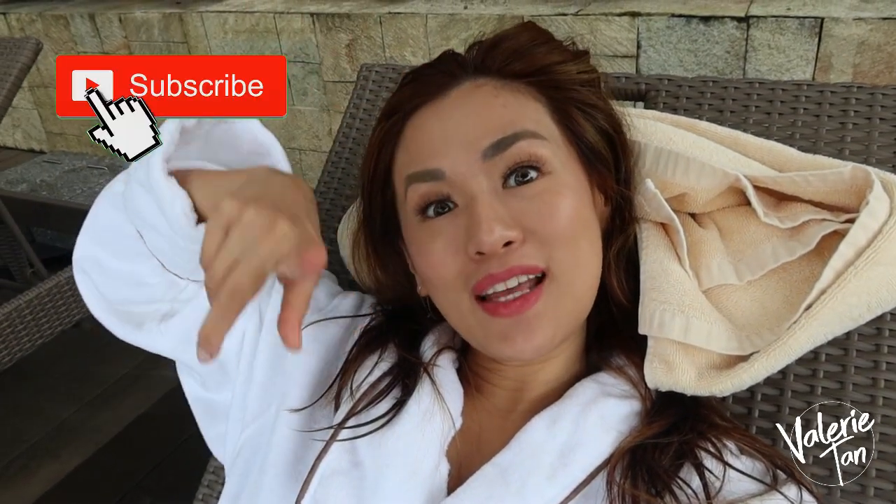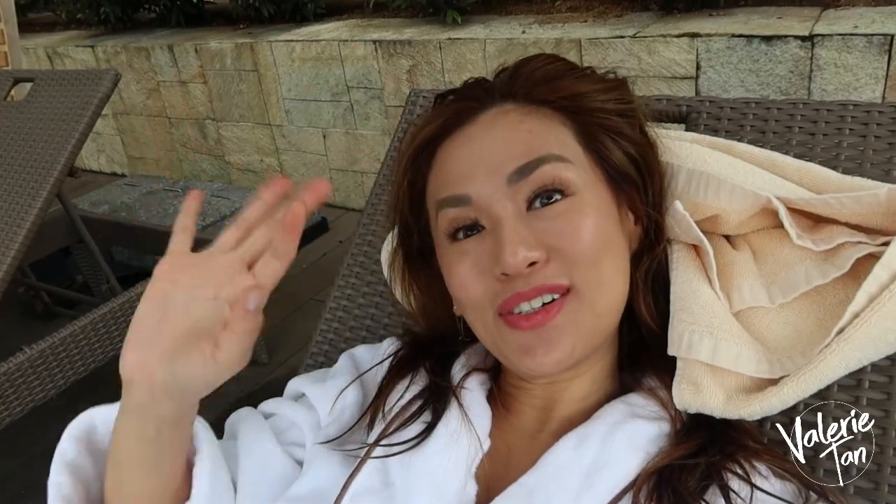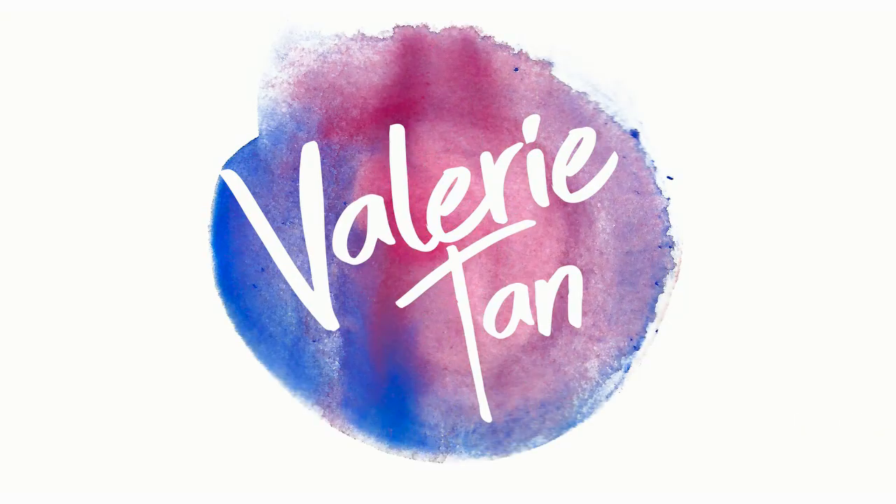Anyway, thank you so much for joining me in today's vlog guys. I'll see you next time. Don't forget to like and subscribe. Bye! Magre-relax na ako.